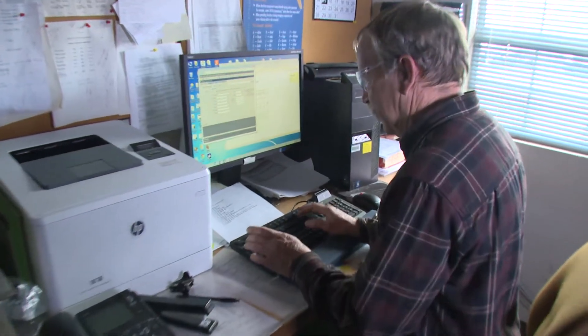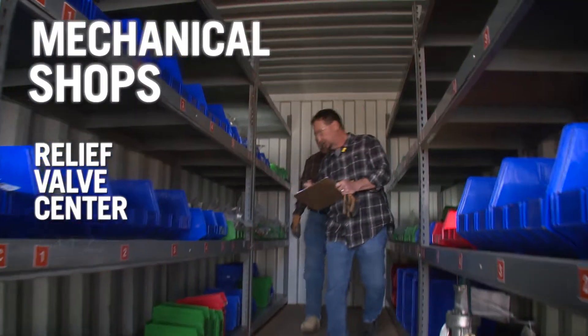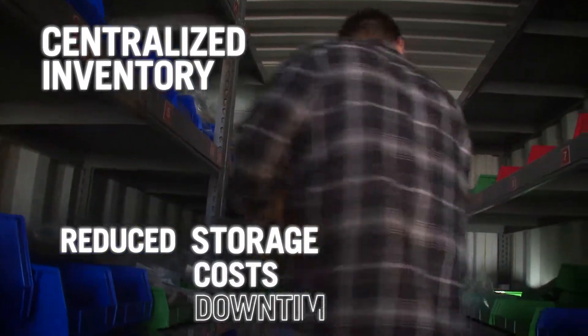As part of a recent continuous improvement initiative, the Relief Valve Center also manages an on-demand, centralized inventory of all site relief valves, reducing storage locations, procurement costs, and downtime.